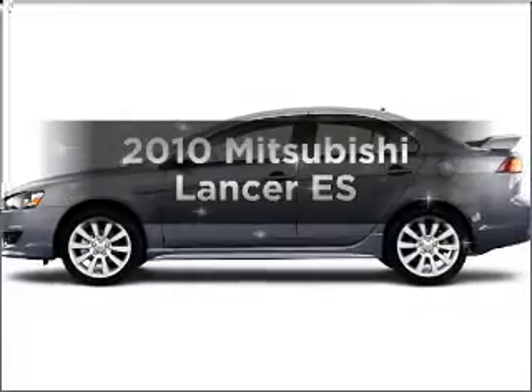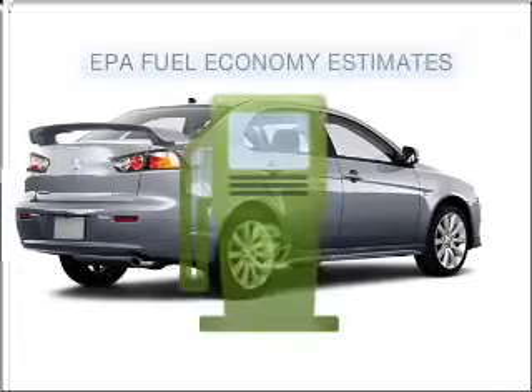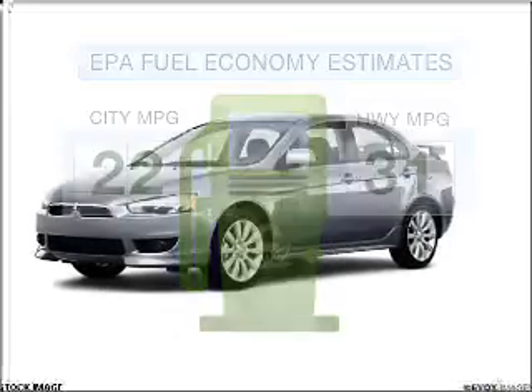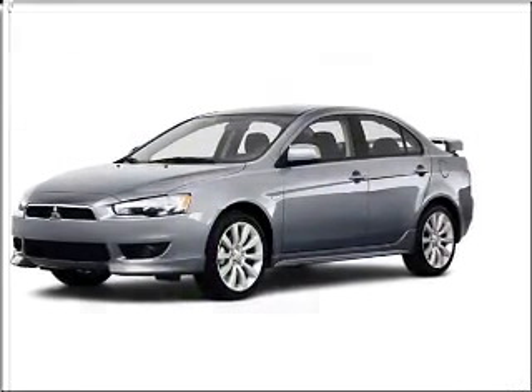Introducing the 2010 Mitsubishi Lancer. Find everything you want in a ride under one roof with this vehicle. Run all over town and back home again without worrying about filling up when driving this fuel efficient ride, with an efficient four cylinder engine connected to a smooth shifting transmission.